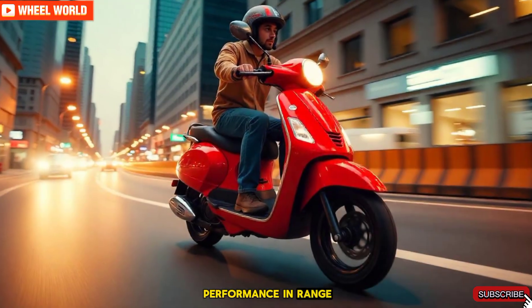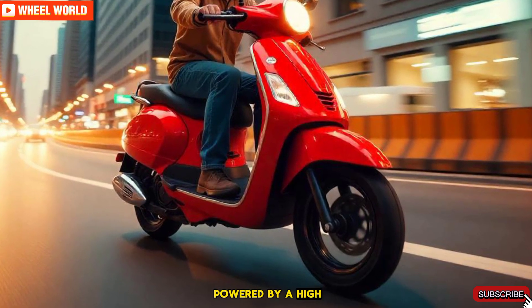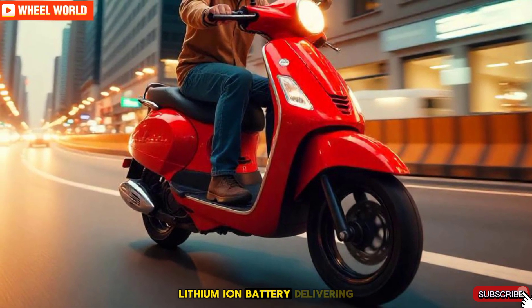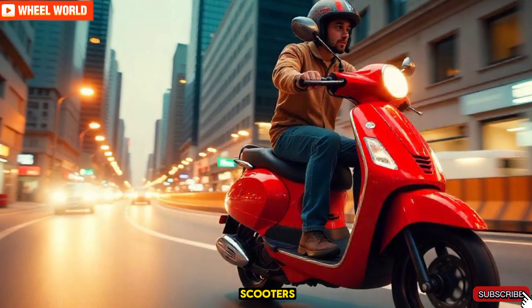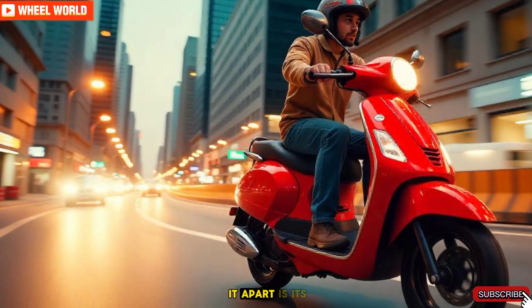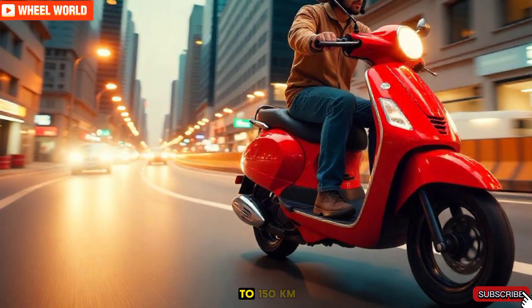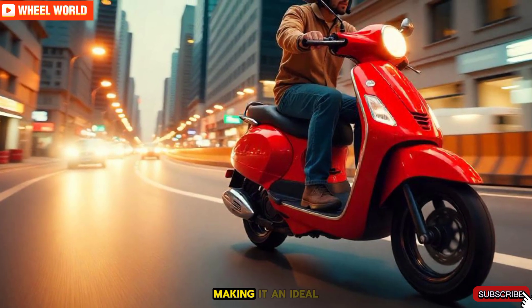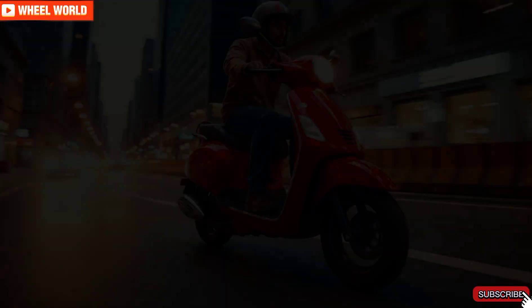Performance and Range. Under the hood, the Ather 450 Plus is powered by a high-capacity lithium-ion battery, delivering impressive acceleration and a top speed that rivals many conventional scooters. But what truly sets it apart is its extended range. With a single charge, you can travel up to 150 kilometers, making it an ideal choice for both daily commutes and weekend adventures.